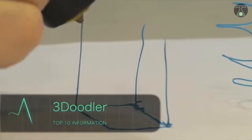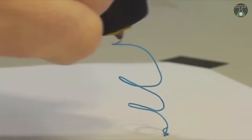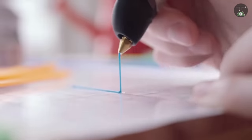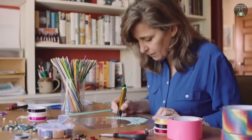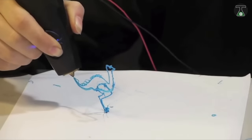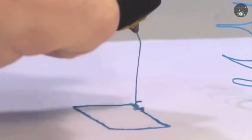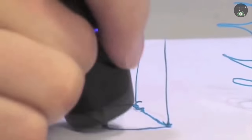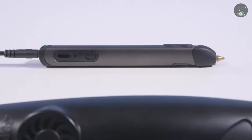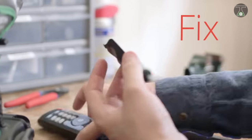3D Doodler. The 3D Doodler is an exciting new device that makes it possible to draw on air. The 3D printing pen measures about 4 by 2 inches and makes use of either an ABS or PLA plastic filament as the means of drawing your thoughts onto the air.